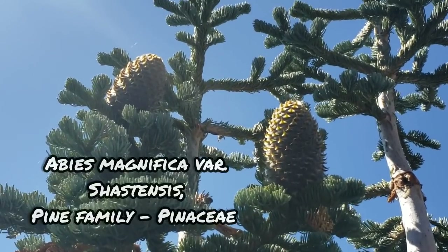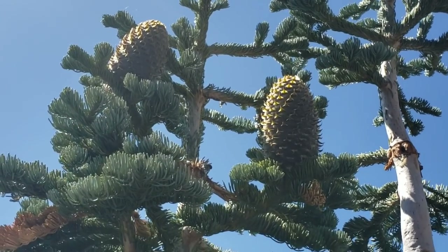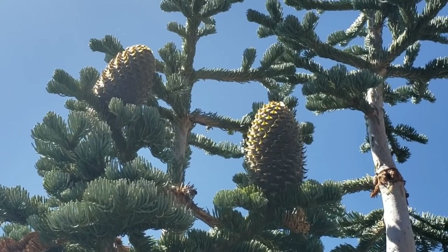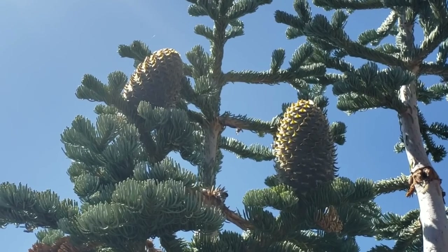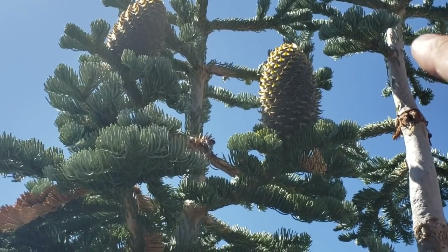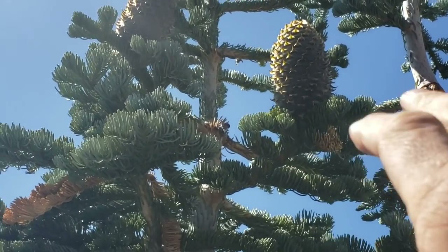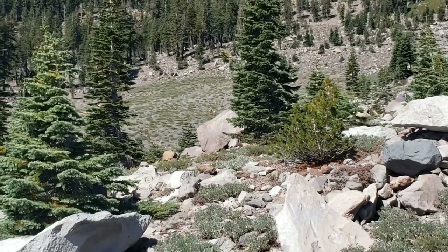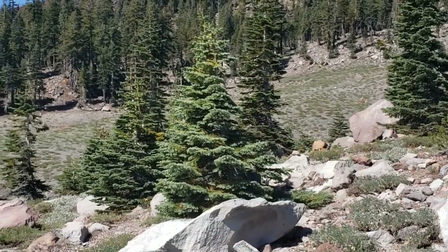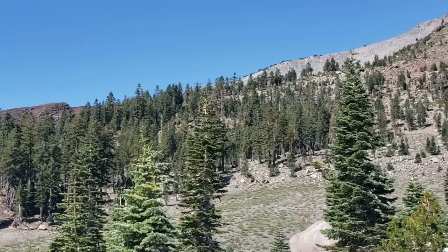Here's a nice up-close look at the cones of Abies magnifica var. shastensis — they sit upright on those branches, and then all those scales and bracts basically just dehisce and disintegrate on the branches. The seeds are embedded in the bracts which act as a kind of wing to help with wind dispersal, and they flutter all over the place. The dominant trees here are Abies magnifica; as we get higher we'll see Pinus albicaulis as well as Tsuga mertensiana, mountain hemlock.